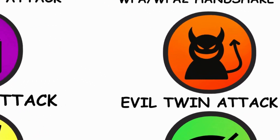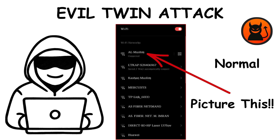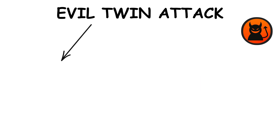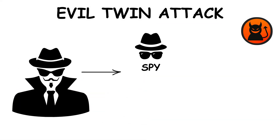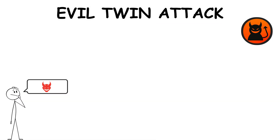Method 6: the evil twin attack. Picture this — you see your Wi-Fi name, it looks normal, so you connect. But what you don't know is it's fake. The evil twin attack clones your Wi-Fi network with the same name. Once you connect to it, the hacker is in full control. They can spy, redirect, or even steal your login details. And the scariest part? You probably wouldn't even notice.